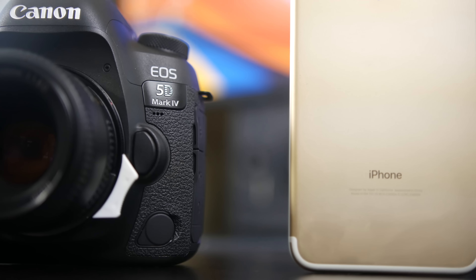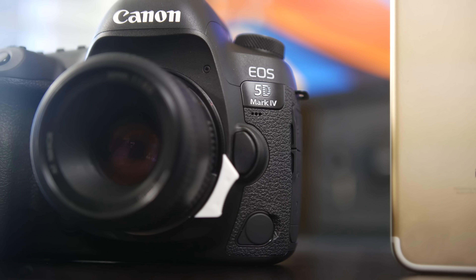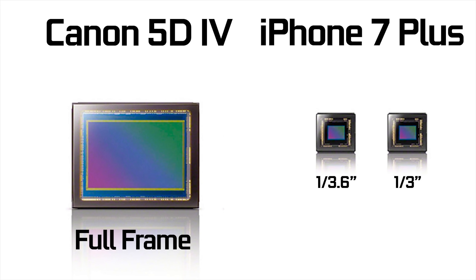That camera is the Canon 5D Mark IV, which just came out — a full-frame DSLR. Obviously there's a huge price difference between these two, but let's see how the iPhone compares against a full-frame DSLR in terms of overall photo quality and specifically how that bokeh effect holds up in a direct head-to-head comparison.